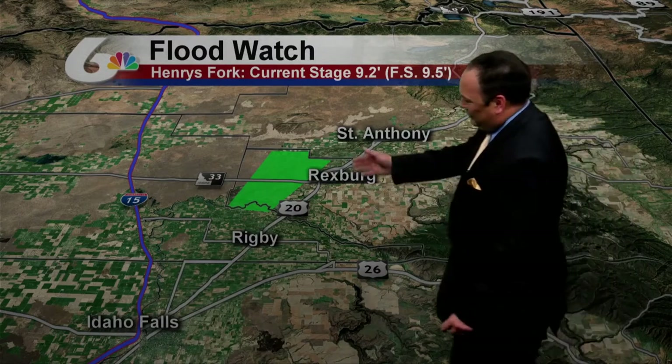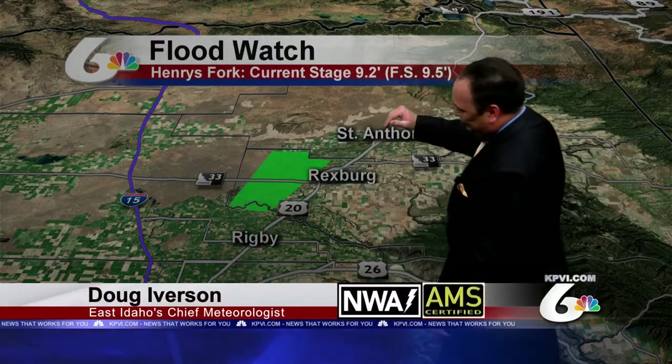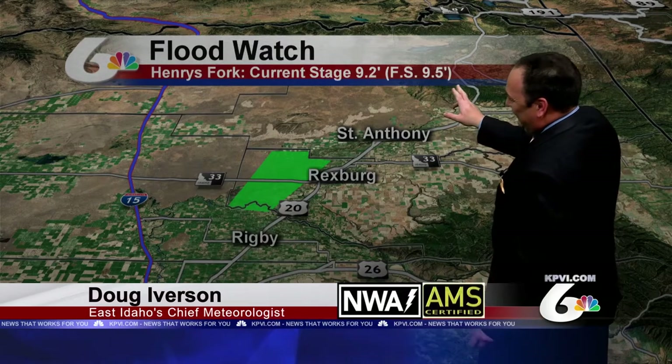With the wet weather that's already upon us and more wet weather in the forecast, it's got a few of us a little nervous on some of the area rivers, and one in particular just to the west of Rexburg. Henry's Fork is acting up again. Right now, it sits below flood stage. Flood stage is at 9.5 feet. It's at 9.2. It is possible, with the rain and everything else we're getting, that the river could rise to flood stage or above. And if that happens, flooding is certainly a possibility.